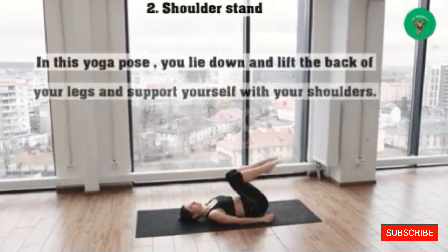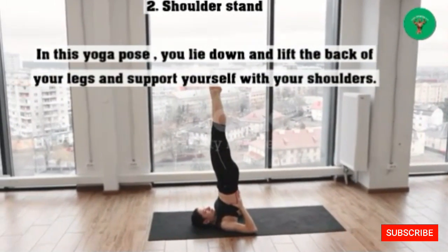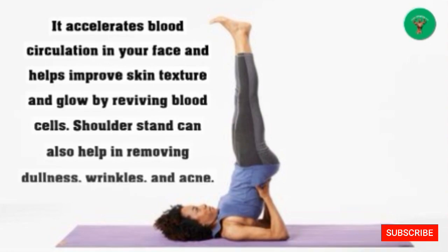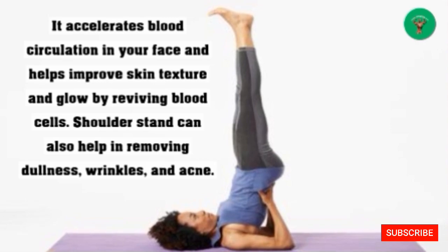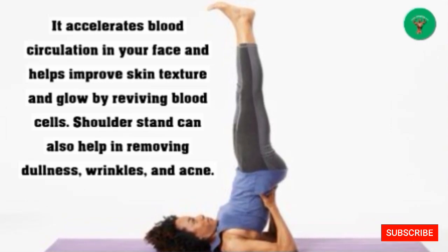2. Shoulder Stand: In this yoga pose, you lie down and lift your legs up, supporting yourself with your shoulders. It accelerates blood circulation in your face and helps improve skin texture and glow by reviving blood cells. Shoulder stand can also help in removing dullness, wrinkles, and acne.